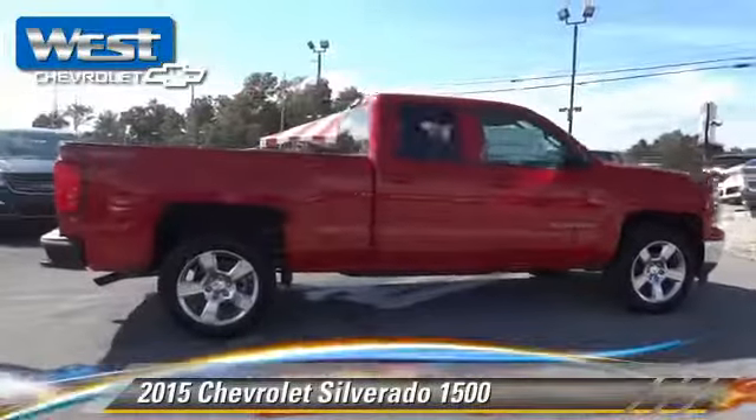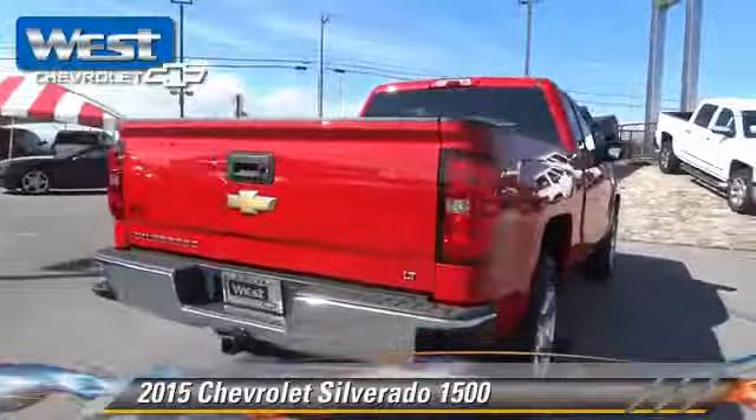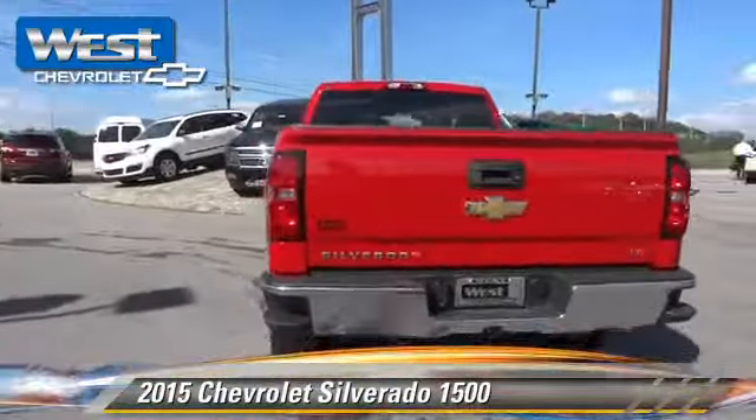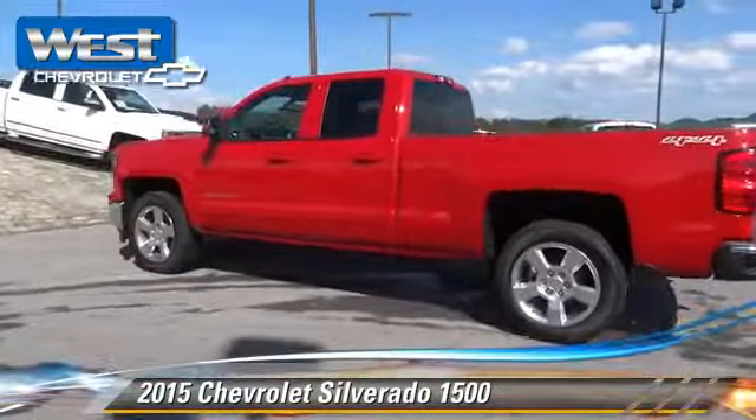The 2015 Chevrolet Silverado 1500. This is a pickup truck powered by a 5.3 liter V8 engine, with a six-speed automatic transmission.